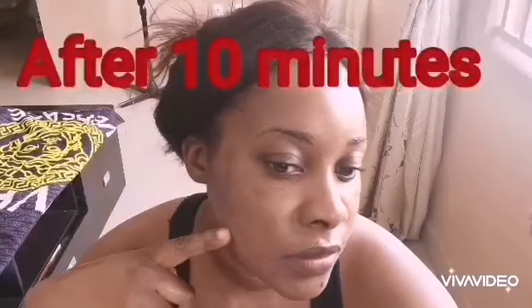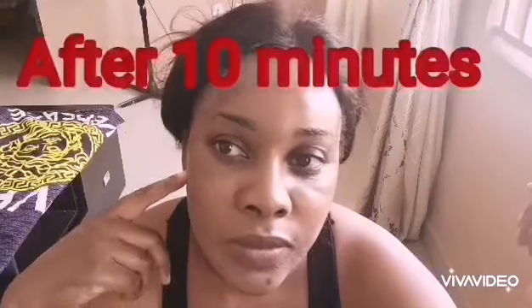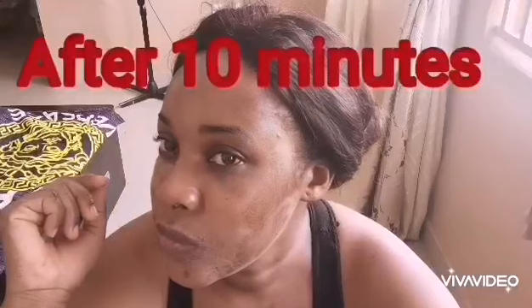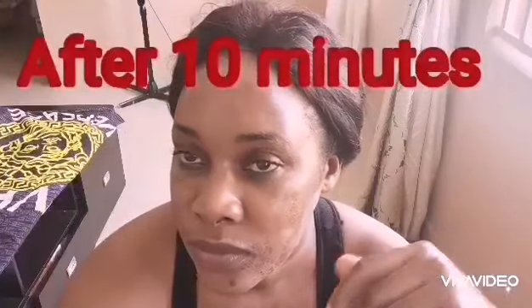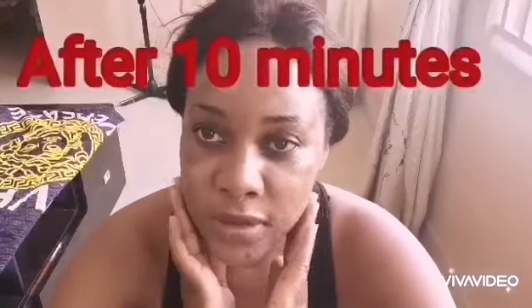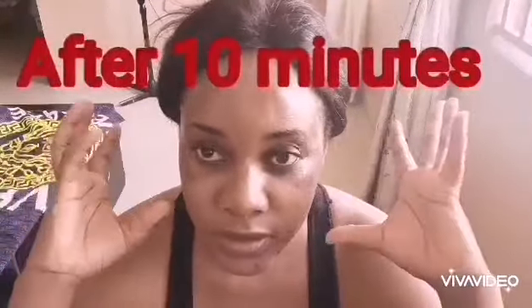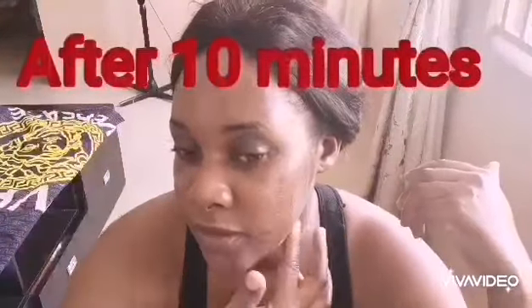After applying the egg white to my face, I left it for 10 minutes and now it has dried up completely. My face feels very tight and it's very uncomfortable — I can't move my jaws well because of the tightness. I know that the open pores are getting closed as it tightens, and the wrinkles will reduce because of the tightening of the face.